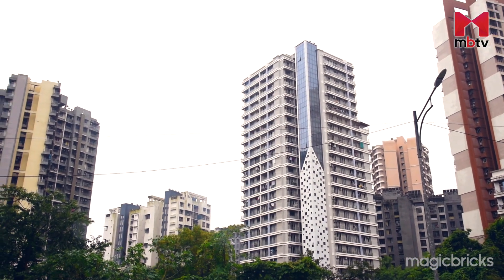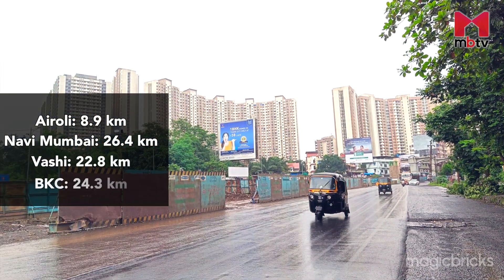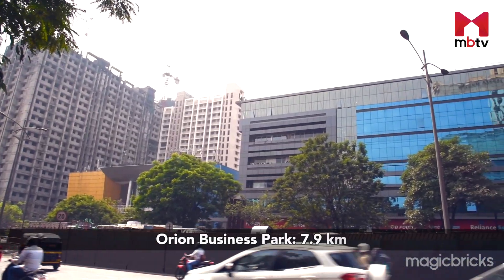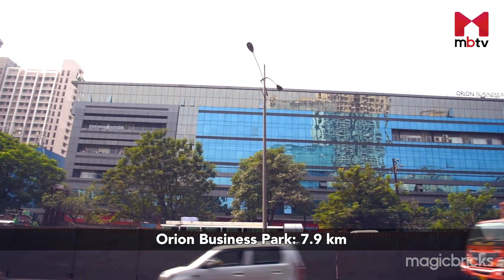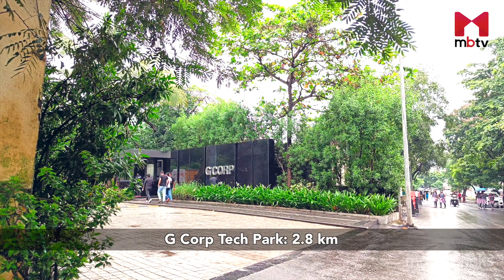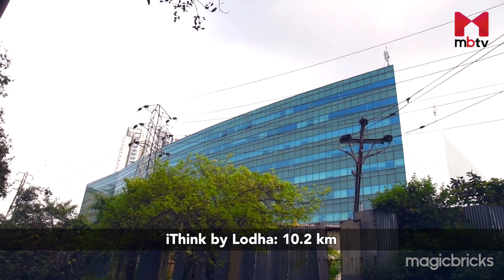Thane has access to four major employment hubs namely Airoli, Navi Mumbai, Vashi and BKC. Corporate offices nearby are Orion Business Park which is just 7.9 km, G-Corp Tech Park which is 2.8 km and iThink by Lodha which is 10.2 km.